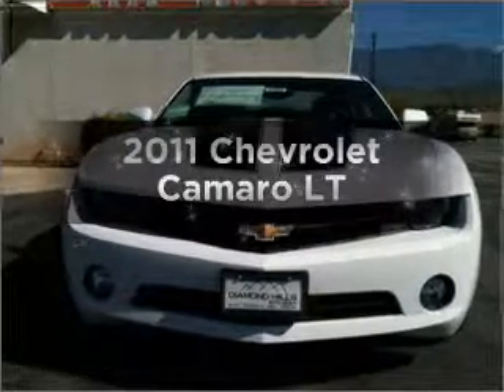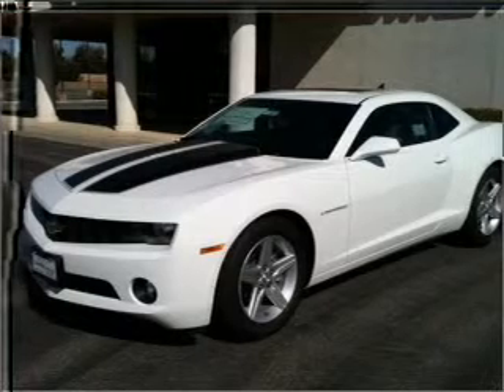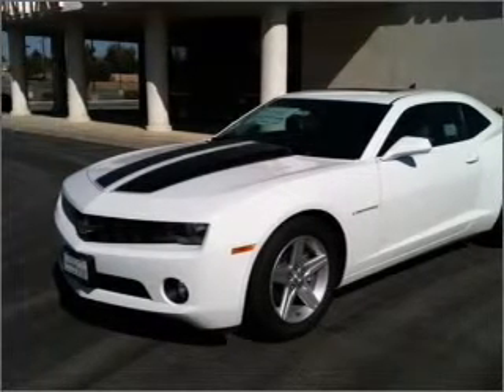Presenting the 2011 Chevrolet Camaro — this is the set of wheels you've been looking for. With a solid 6-cylinder engine connected to a smooth-shifting transmission.